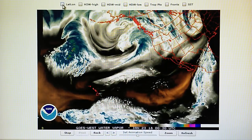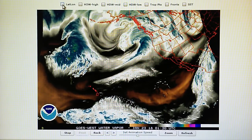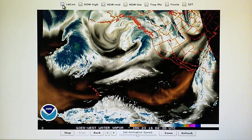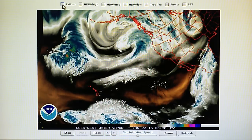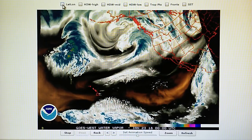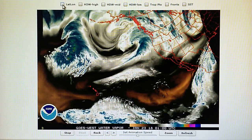Today is January 22nd, 2018, and right now at 10 p.m. we have a temperature of 45 degrees here in the foothills of Los Angeles. The relative humidity is 47 percent. The dew point is 26 degrees, and the barometer is 30.11 inches, which has dropped a little bit.